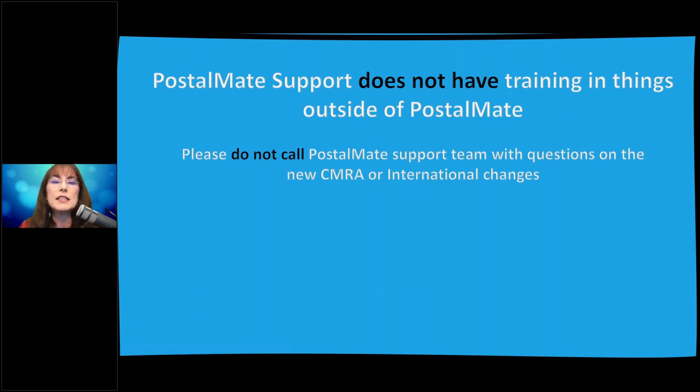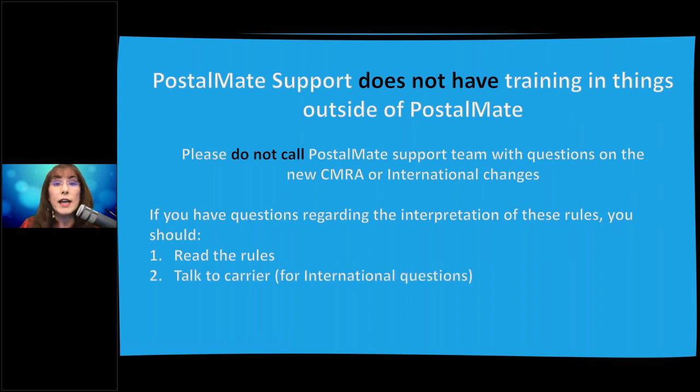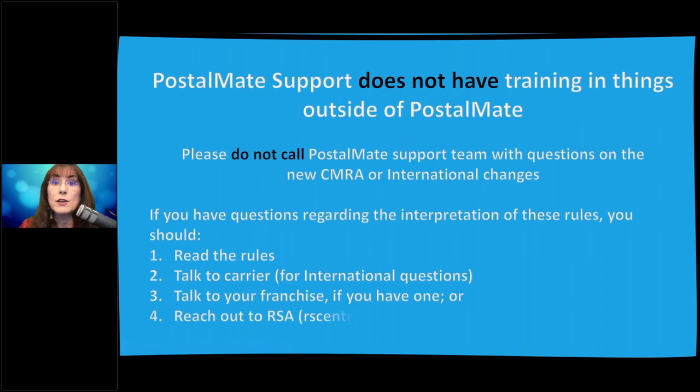For industry questions, first read the rules. Then talk to your carrier if it's an international question. If you belong to a franchise, they usually have best practices. Or reach out to RSA — they are the industry experts and are wonderful at helping. If you are not a premium RSA member, become one — it's well worth the cost. Karen gets bombarded with emails after every webinar and it takes two weeks to catch up, so please use these resources first.